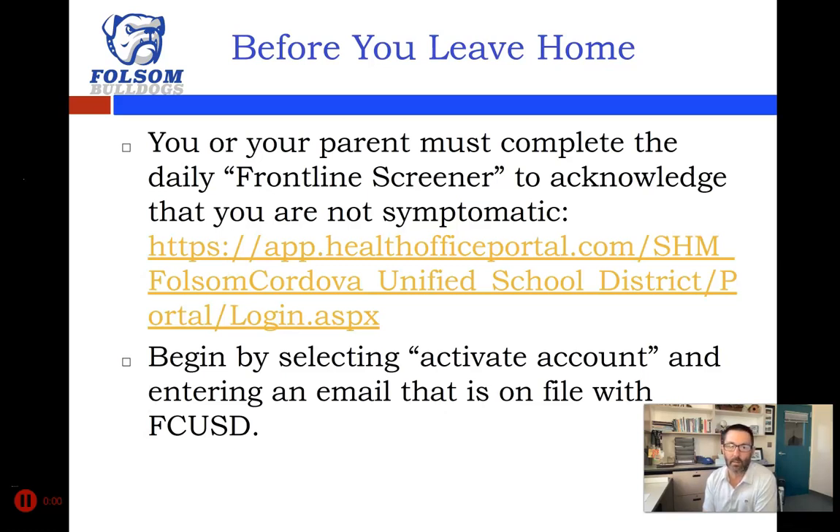You can begin by selecting 'activate account' if you go to that link, and any parent or guardian email you have entered can be used to get the symptom checker sent to you each morning. We're trying to come up with more efficient ways for high school students to log in and complete this themselves, so hold on for that — I'm hoping to have more information soon. We know that you guys have the capacity to make those decisions yourselves.